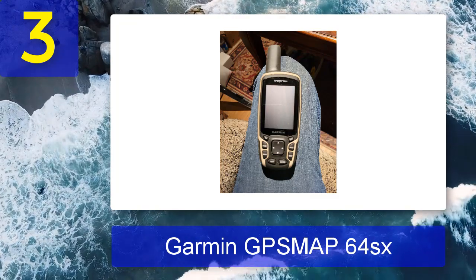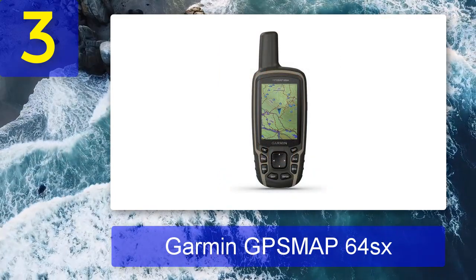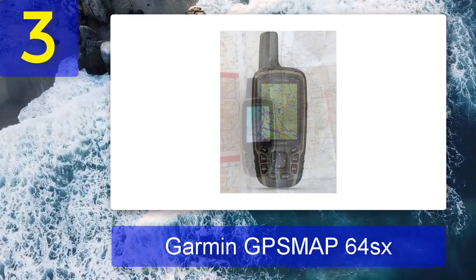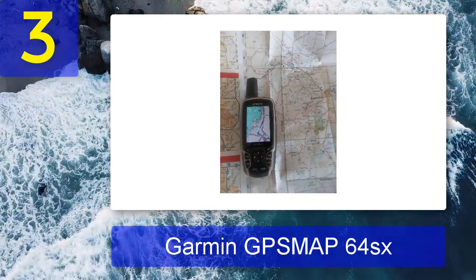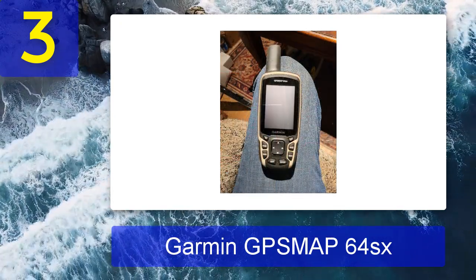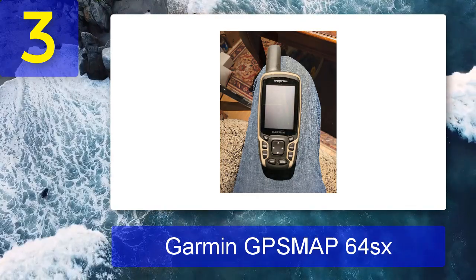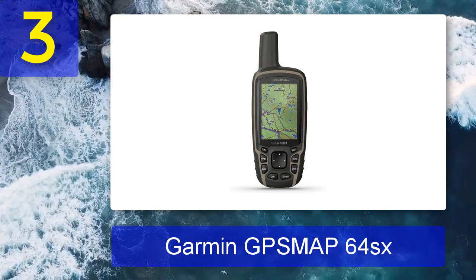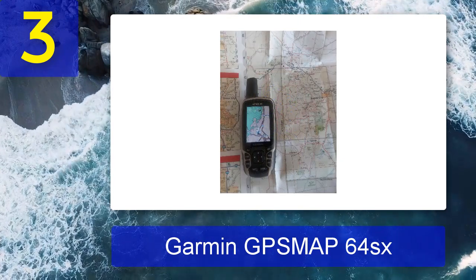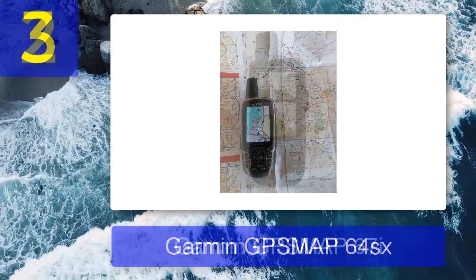Coming in at number three: Garmin GPSMAP 64sx. For a budget-friendly handheld device at a more pocket-friendly price than the 67i, check out the Garmin GPSMAP 64sx. It has some of the same features but with a much shorter battery life of 16 hours and no satellite messaging or SOS. However, it's IPX7 water resistant — submerged to 10 feet for 30 minutes — and reinforced, making it great for backcountry hiking. It also has most of the features needed including industry-leading GPS accuracy, and for an extra $100 you can add an 8-megapixel camera.